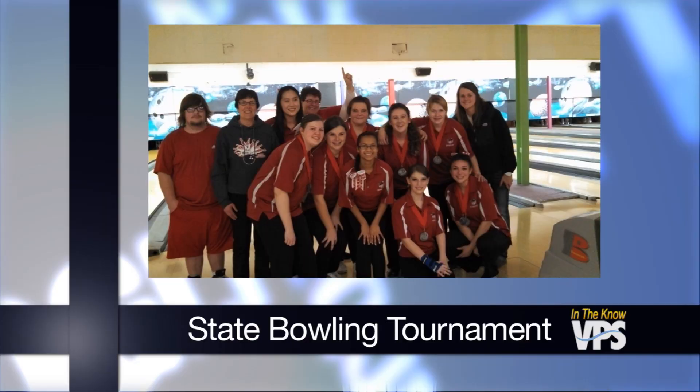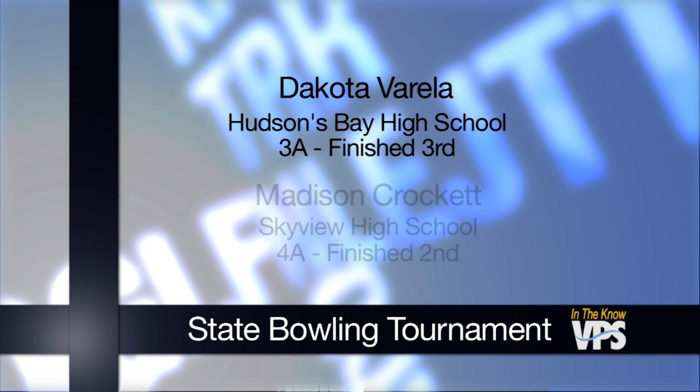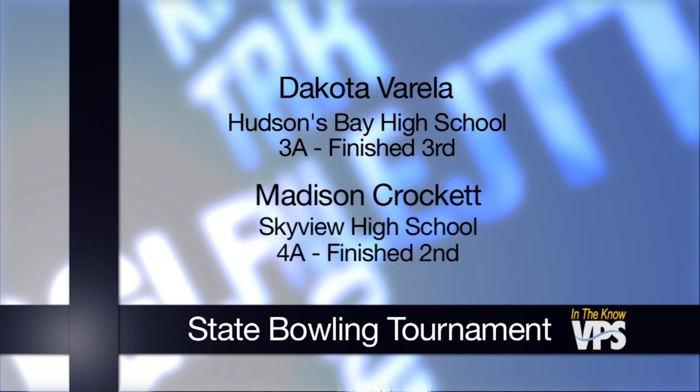Bowlers from Vancouver make their mark at the state tournament. At the 3A level, Fort Vancouver High School finished 4th in state, followed closely by Columbia River High School in 5th. Individually, Dakota Varela of Hudson's Bay High School finished 3rd overall. At the 4A level, Skyview senior Madison Crockett finished 2nd. Madison took the state title last year. Congratulations to all of these athletes.